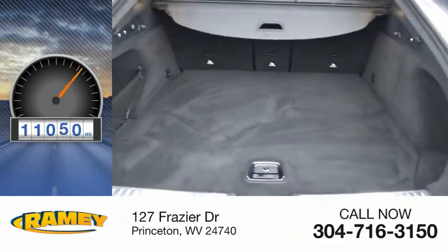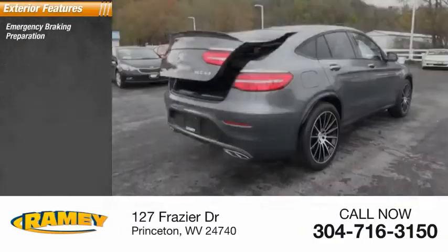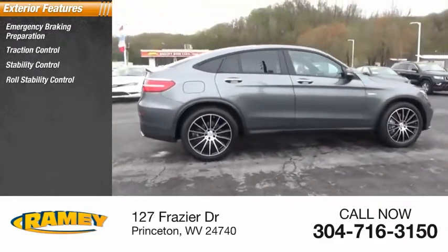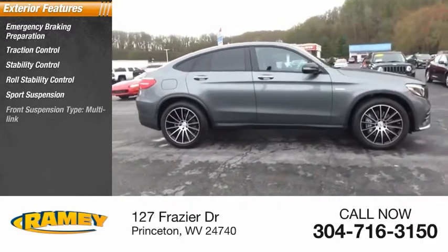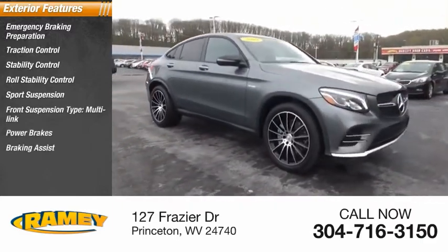This vehicle has less than 15,000 miles. Here are some of this vehicle's great options: emergency braking preparation, traction control, stability control, roll stability control, sports suspension, front suspension type multi-link, power brakes, braking assist, air suspension.